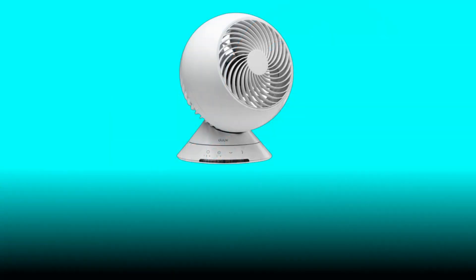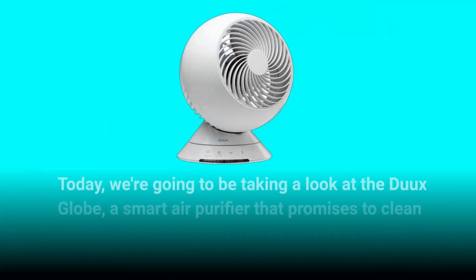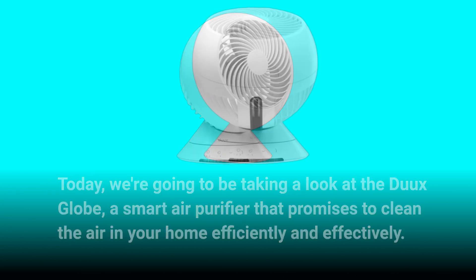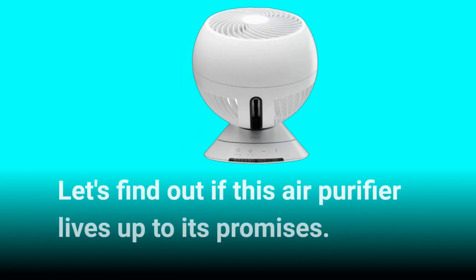Welcome back to our channel. Today we're going to be taking a look at the Dukes Globe, a smart air purifier that promises to clean the air in your home efficiently and effectively. Let's find out if this air purifier lives up to its promises.